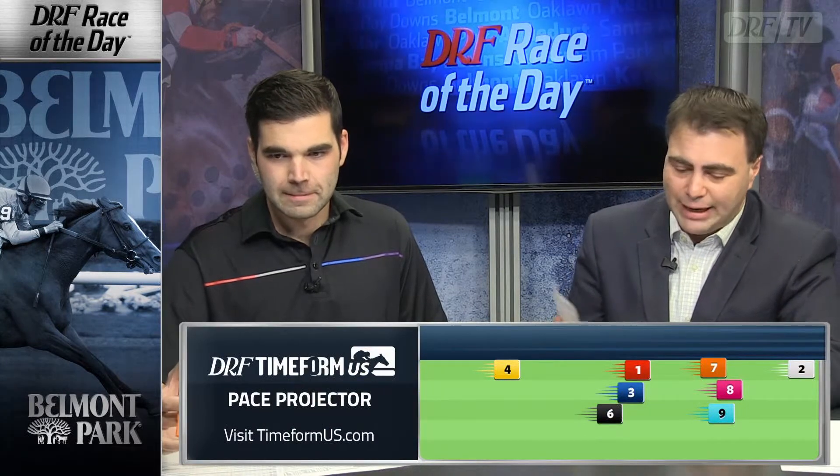I don't love this horse. Two starts back he ran at a mile and five-sixteenths — it's really the only time he's stretched all the way out in his career. He ran okay at Kentucky Downs. Maybe this distance is what he's been waiting for. I'm sure Javier will put him in a good spot. According to Timeform US, Javier will put Bird's Eye View in mid-pack.